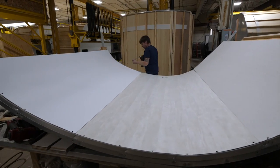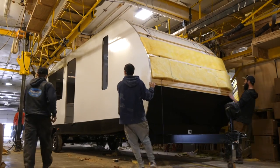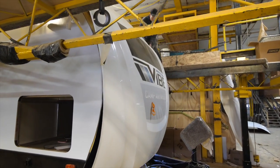Every Vibe has a double layer of insulation before installing the beautiful three-quarter fiberglass front cap with diamond-plated rock guard.